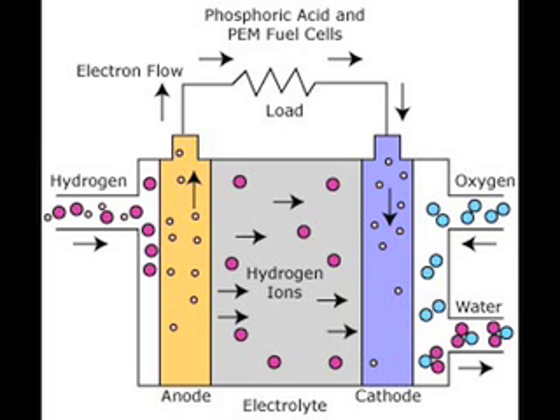In a conventional proton exchange membrane fuel cell, hydrogen and oxygen are contained in a compartment and are separated by a thin membrane that allows only hydrogen ions to pass through. Because neutral molecular hydrogen cannot pass through the membrane to react with oxygen, it must donate electrons to the anode in order to do so. This creates a voltage across the membrane that can be tapped for electrical energy.